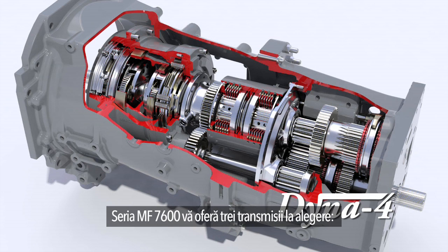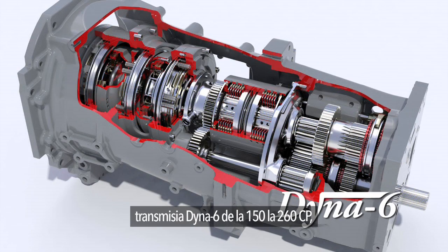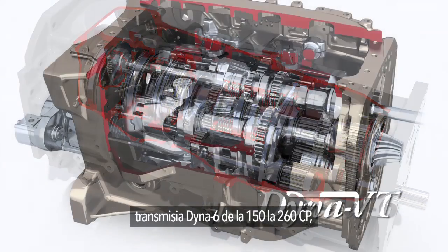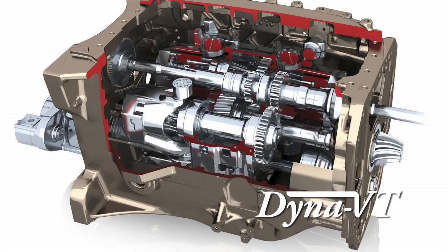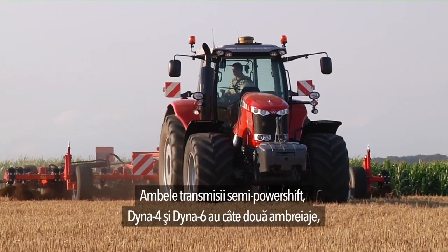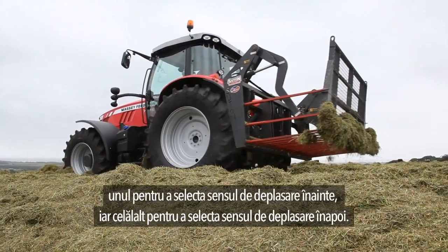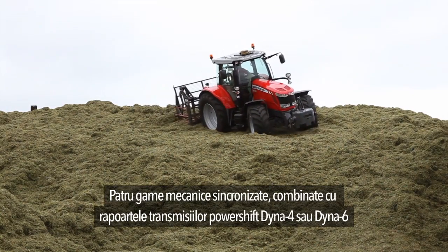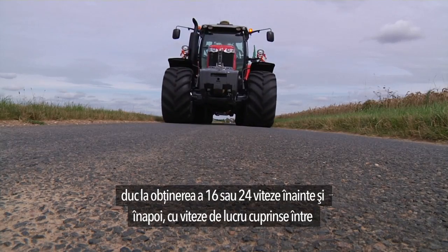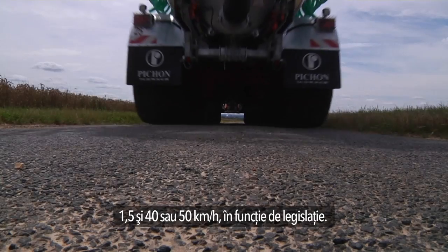The MF 7600 series gives you the choice of three transmissions: Dyna 4 from 140 to 165 horsepower, Dyna 6 from 150 to 260 horsepower, or Dyna VT from 150 to 235 horsepower. Both Dyna 4 and Dyna 6 semi-powershift transmissions have two clutches, one to select forward and one to select reverse. Four synchronized mechanical ranges combined with Dyna 4 or Dyna 6 powershift ratios give 16 or 24 gears forward and reverse, with operating speeds between 1.5 and 40 or 50 km per hour depending on legislation.